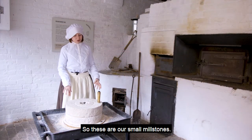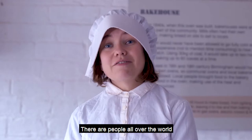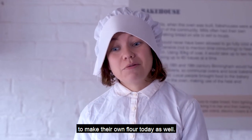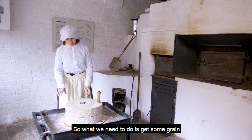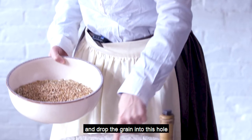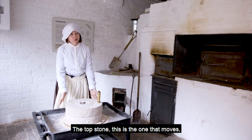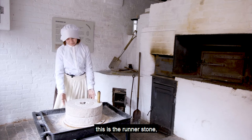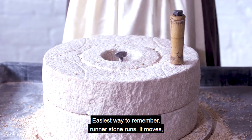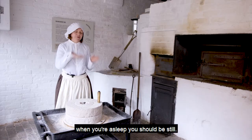So these are our small millstones. We can move them by hand and the other name for these millstones is a quernstone. There are people all over the world that still use these quernstones in their houses to make their own flour today. So what we need to do is get some grain and drop the grain into this hole in the middle of the stone — this is called the eye. The top stone, this is the one that moves, this is the runner stone. And then the bottom stone is the bed stone. Easiest way to remember: runner stone runs, it moves; and the bottom stone, bed stone — when you're asleep, you should be still.